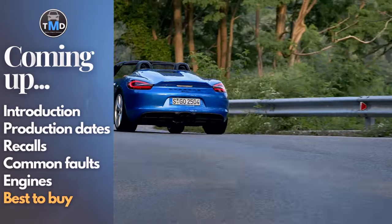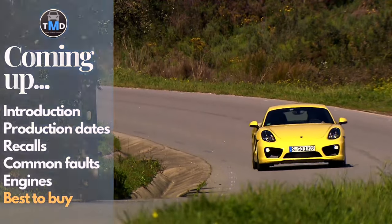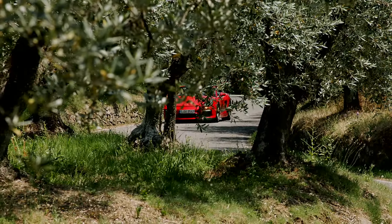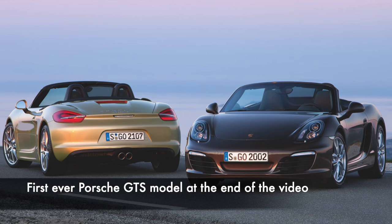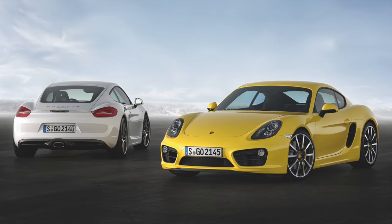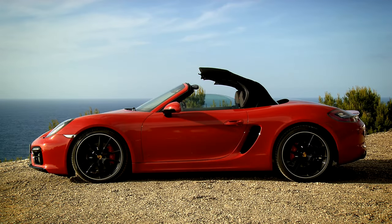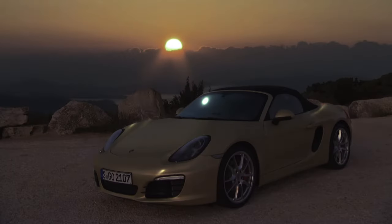The 981 Boxster and Cayman followed on from the 987 generation and were produced from 2012 to 2016, after which a thorough refresh began the fourth generation. Launched at the Geneva Auto Show in March 2012, deliveries to customers of Boxster models began in late summer that year, while Cayman buyers had to wait a little longer, the first arriving in the first half of 2013 as 2014 model year vehicles. Both models were constructed in Stuttgart, however overflow production was done at VW's group plant in Osnabrück, Germany, that specialised in low series or limited production vehicles across the group.